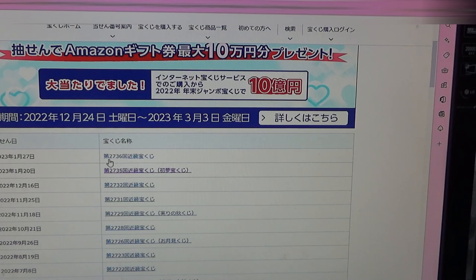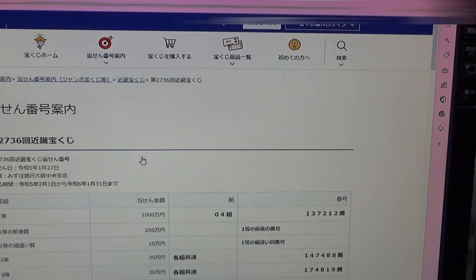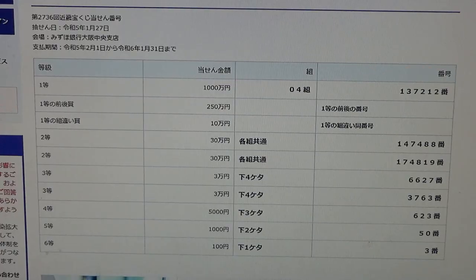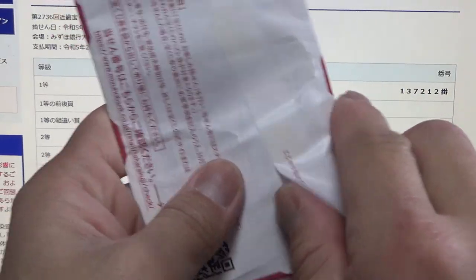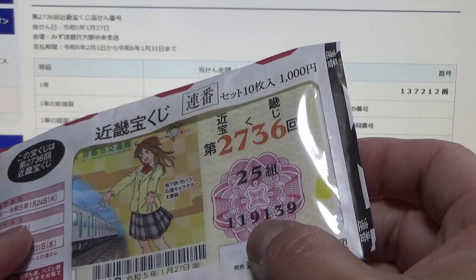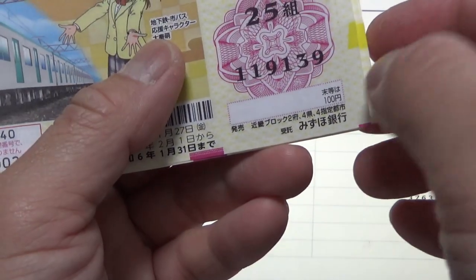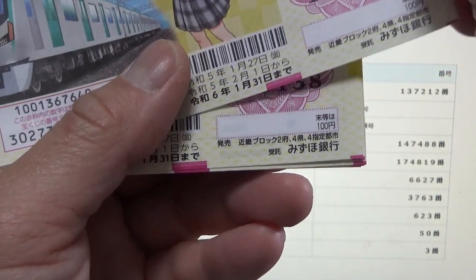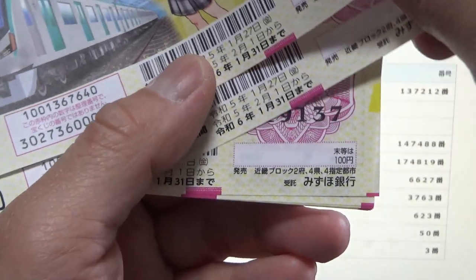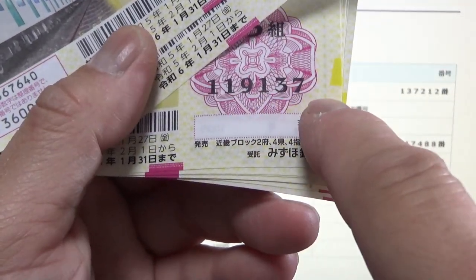January 27th, game 2736 — here it is. I'm going to open this pack. This is a pack of Renban, which means consecutive order. Look: 119-139, 119-138, 119-137 — all in consecutive order.